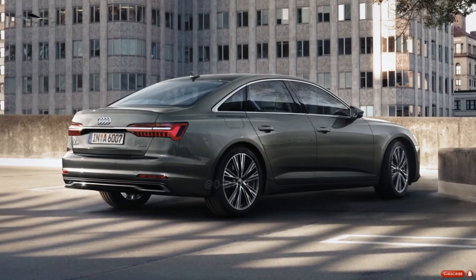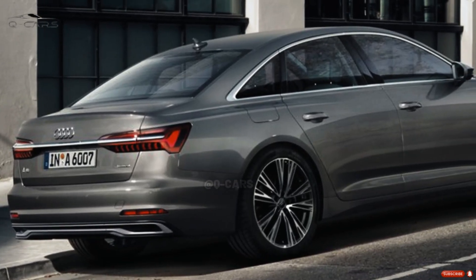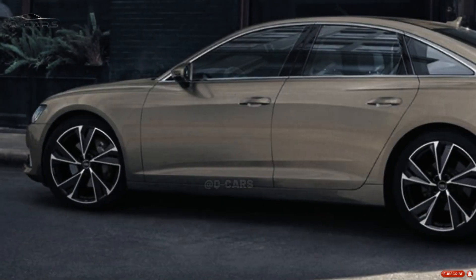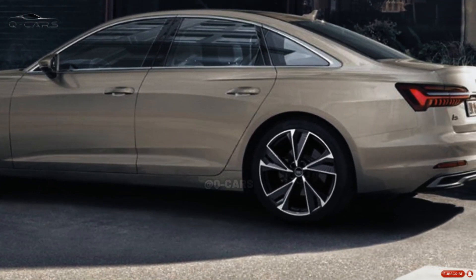Both the E450 and the 540i had sufficient trunk room to hold all six of our bags. The Audi has greater room than the Mercedes at 18 cases, and the BMW at 16 cases, when the rear seats are folded down.